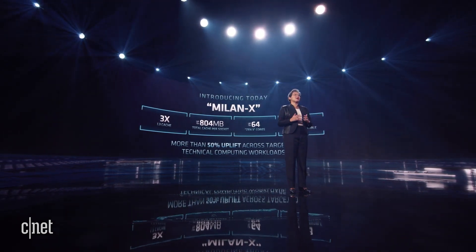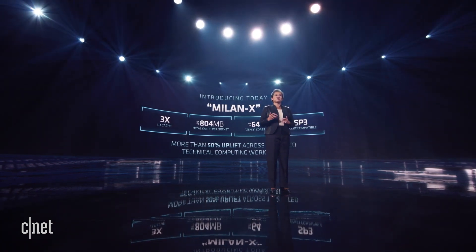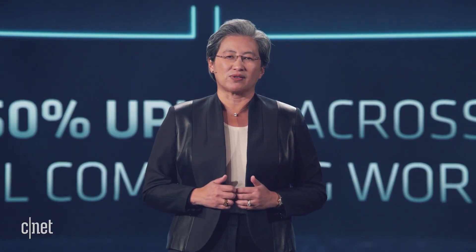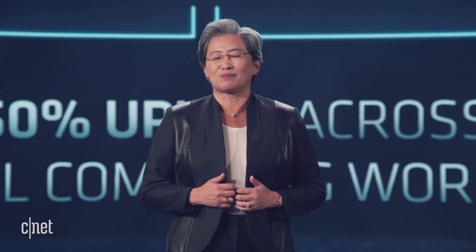Milan X is built on the same Zen 3 cores as our general-purpose Milan processors, with up to 64 total cores. It's the fastest server processor for technical computing workloads, with more than a 50% uplift compared to Milan processors, which are already the fastest in the market today.